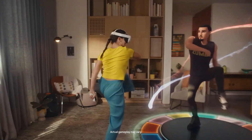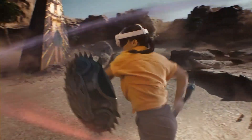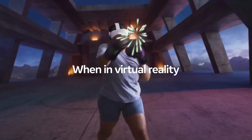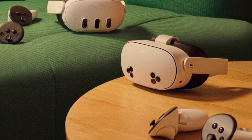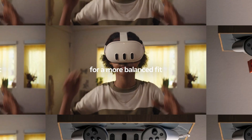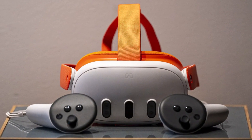The MetaQuest 3S is Meta's latest addition to its popular line of standalone VR headsets, designed to offer an immersive virtual reality experience with enhanced features compared to its predecessors. As the VR market continues to evolve, the Quest 3S promises to deliver better performance, visual quality, and comfort. This review delves into the key aspects of the MetaQuest 3S, including its design, performance, display, and overall user experience, to see if it lives up to the high expectations.